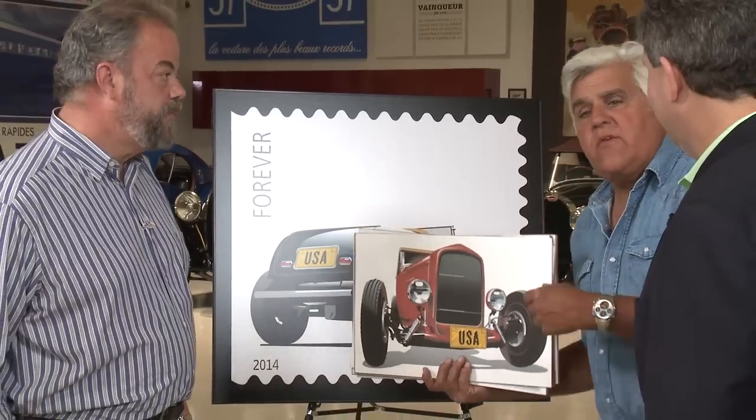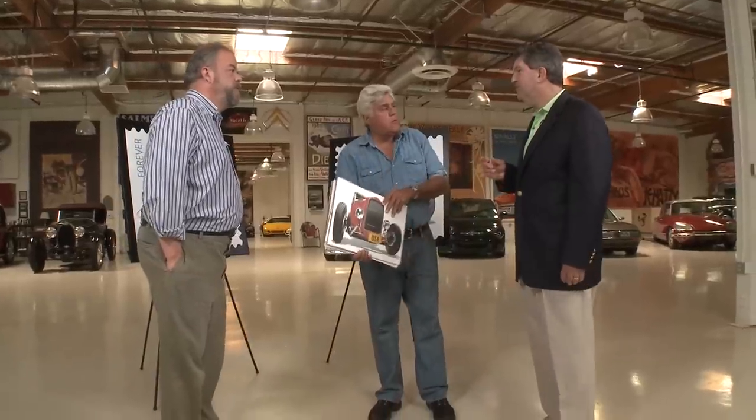When you started the project, stamps were only 42 cents — that shows you how long it took. We are going to produce 100 million of them, and we've already sold 35 million. When you produce a stamp and say 100 million, if demand goes crazy do you print more? With the muscle car stamps we started with 30 million and did three printings, so we've done 90 million and sold almost 80 million. It's like the government printing money — if you need more, you just make more stamps.